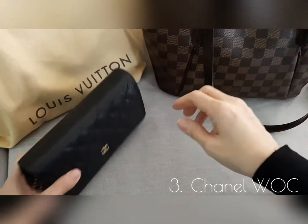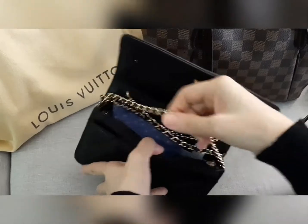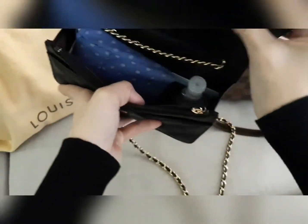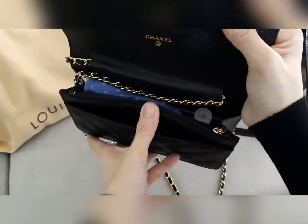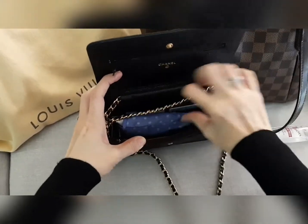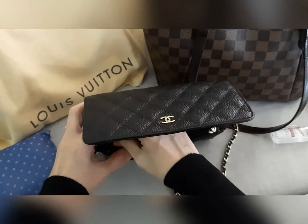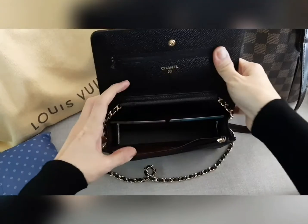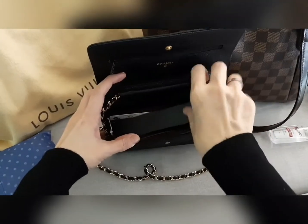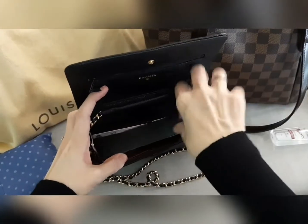This is the Chanel WOC — she's pretty filled out as I used it as my weekend bag recently. This is my DIY bag shaper, and this is how the WOC looks without the bag shaper. Let's put it back.